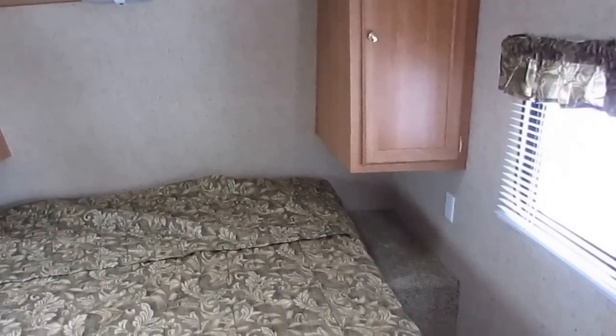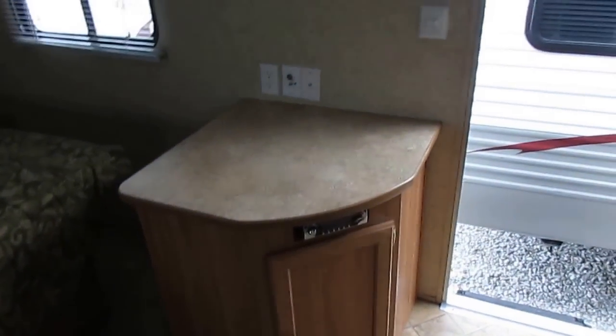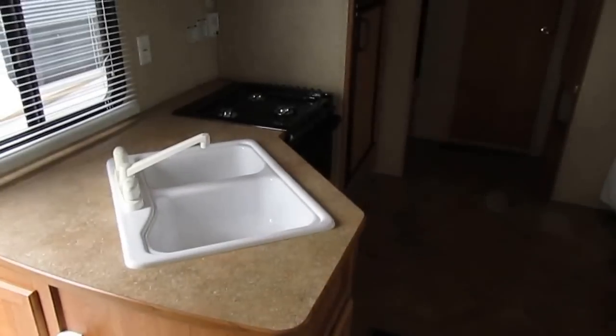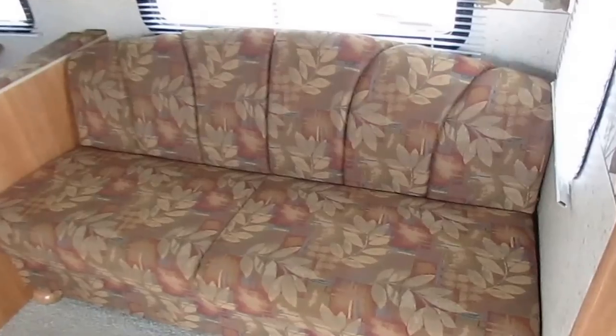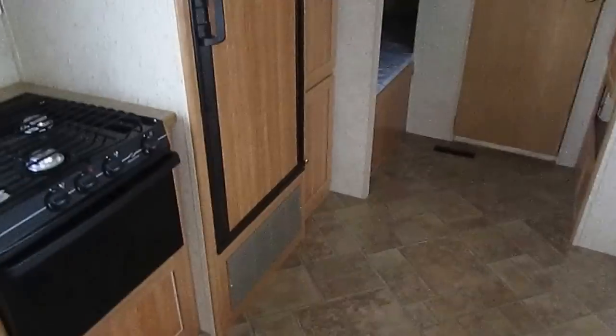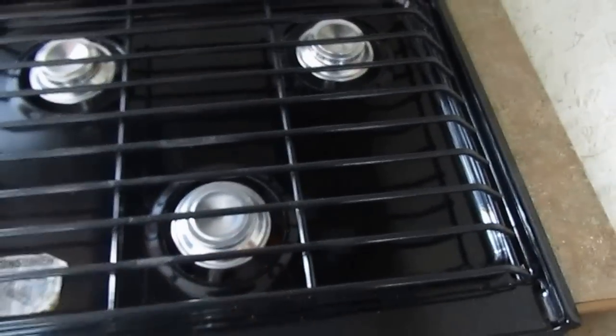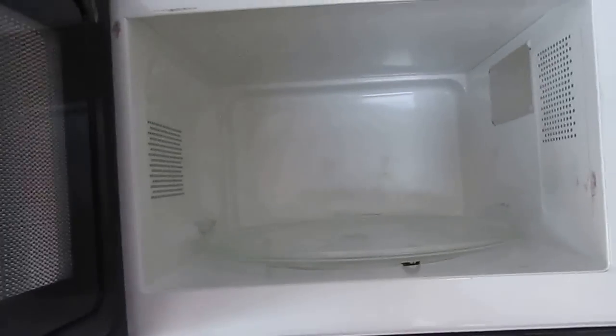You've got overhead storage over the bed, nightstands on each side, a place for a TV, and a CD player underneath the countertop. This unit has a DSI furnace and ice-cold ducted roof air — we'll make sure everything works like it's supposed to. You've got a sleeper sofa that's in great shape, and the table booth makes a bed. It's still got the stickers on the stovetop, and the stove eyes don't look like they've ever been lit. The microwave is clean too.